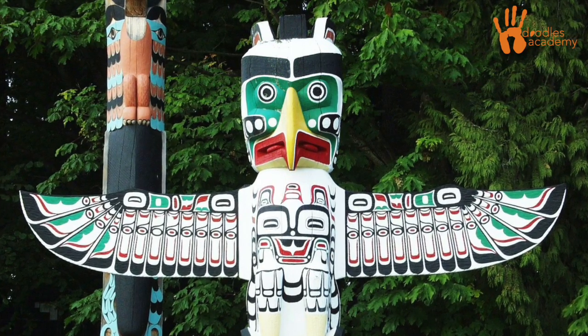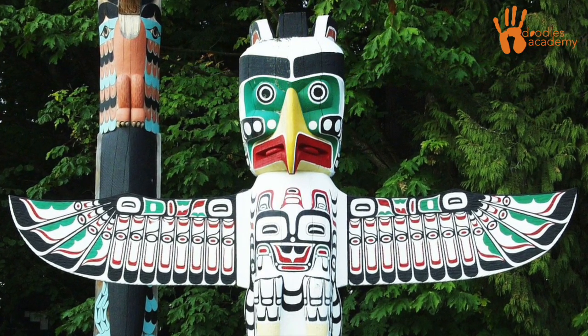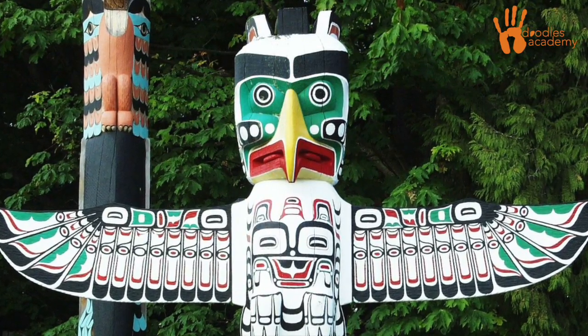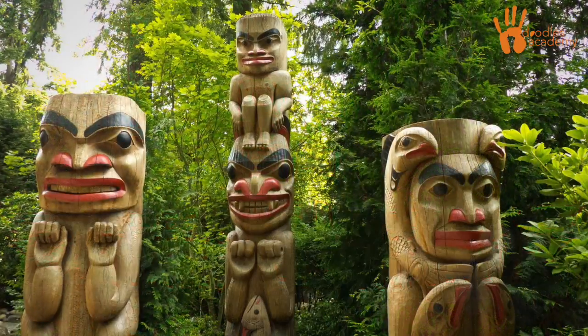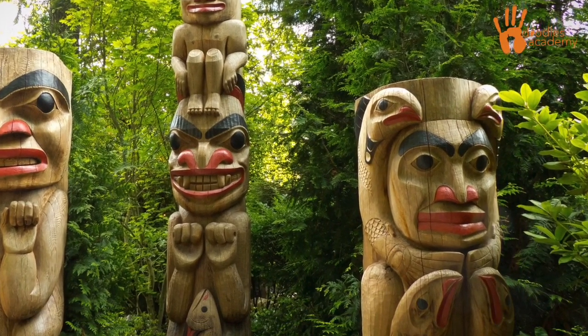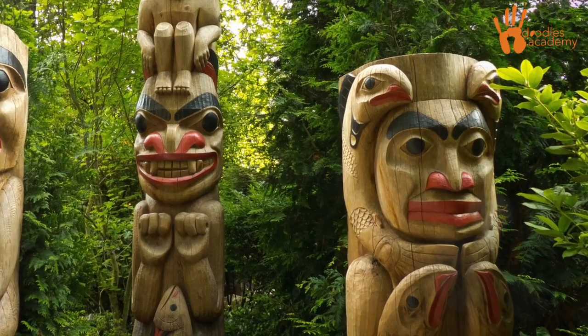When looking at indigenous art, you often run into totem poles. Totem poles are usually totem animals stacked together. Sometimes they represented a family. So if a family had an ant as a totem animal, then it might mean that the family was known for being hard workers.